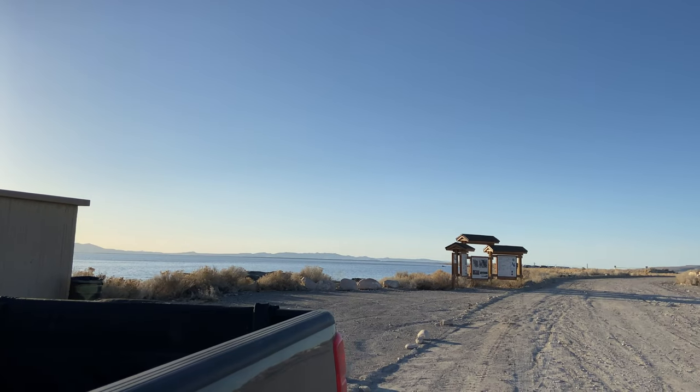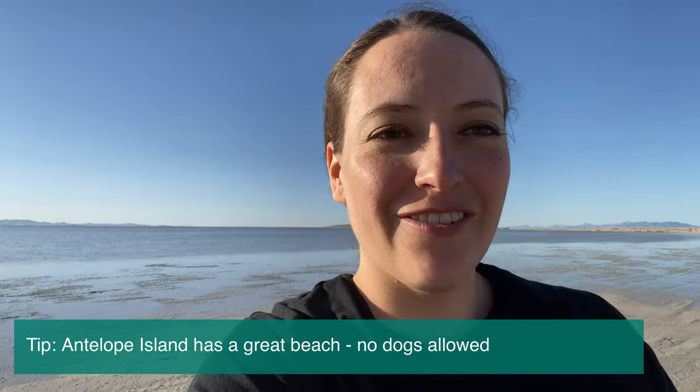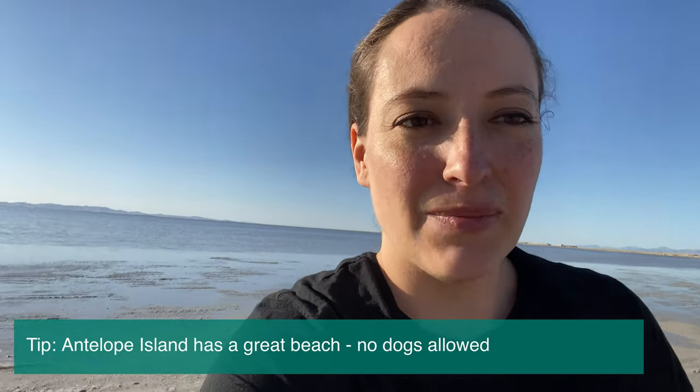If you do plan on swimming in the Great Salt Lake, bring your beach stuff — your towels, change of clothes. You will probably be covered in sand and have the smell of the Great Salt Lake all around you.